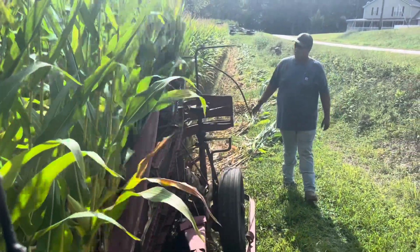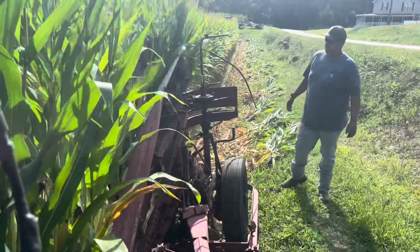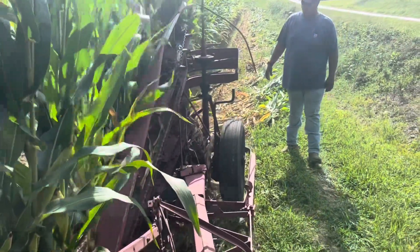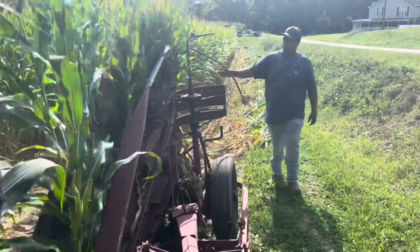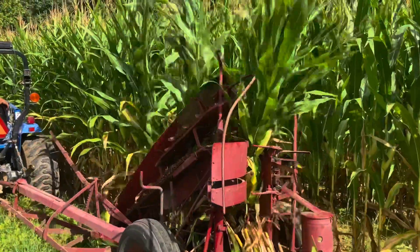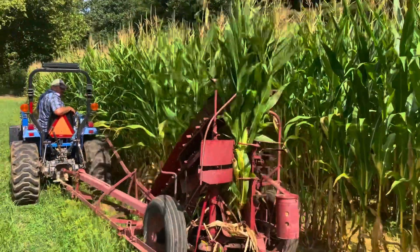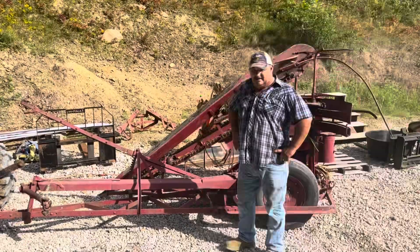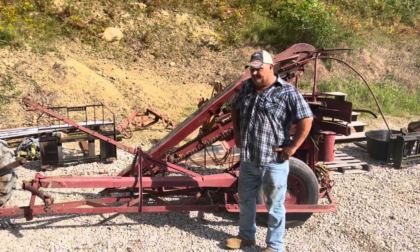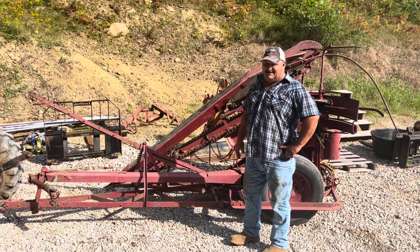You've got to keep in mind that this is a machine that was made probably in the 30s or 40s. It does a wonderful job. We bought it back last year. If you've never seen one of these before, man, they're a cherry.